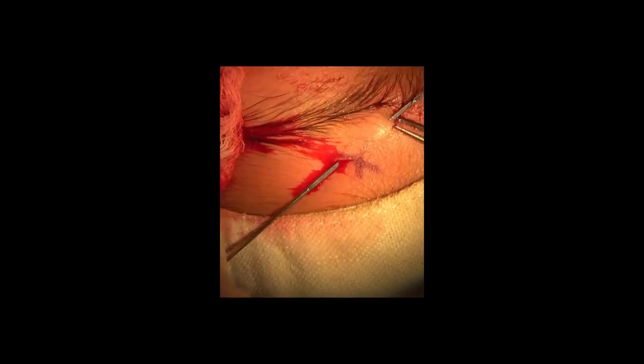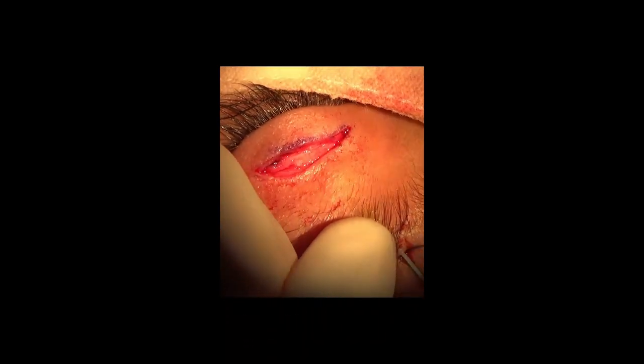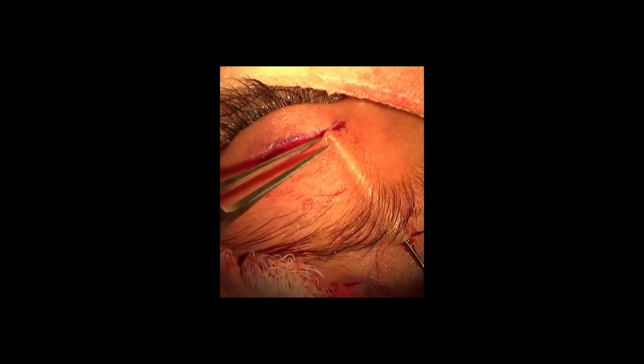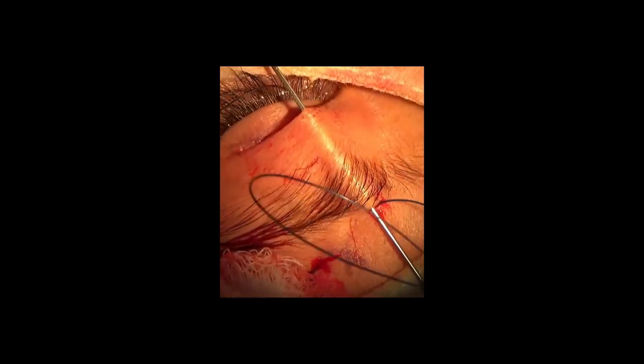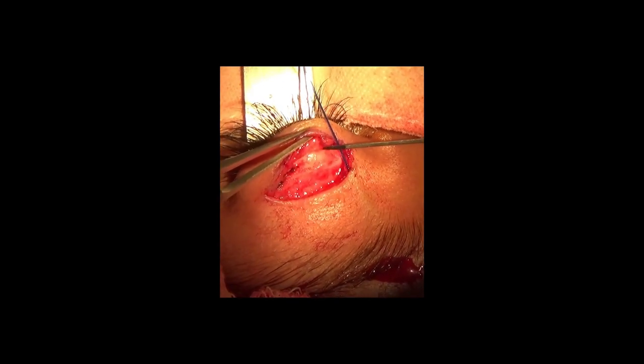The needle of 2-0 Prolene is first passed from the central forehead incision and pulled out from the medial brow incision. Then the needle is passed under the skin from the medial brow incision to come out through the crease incision at the level of the junction of the medial one-third and lateral two-thirds of the lid.